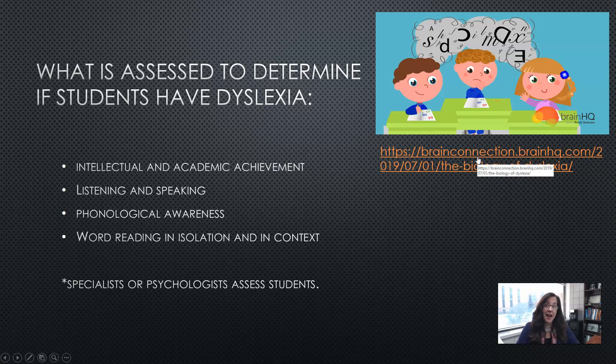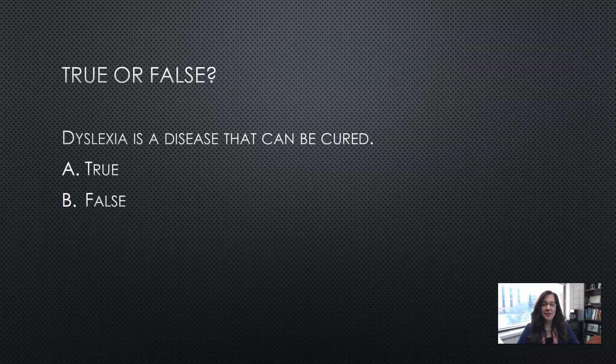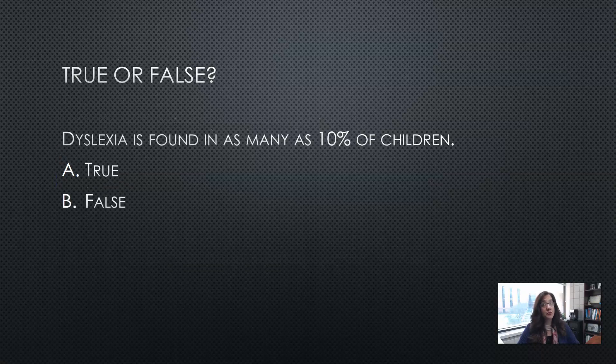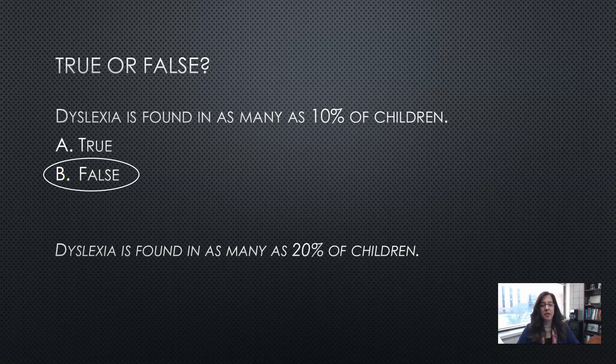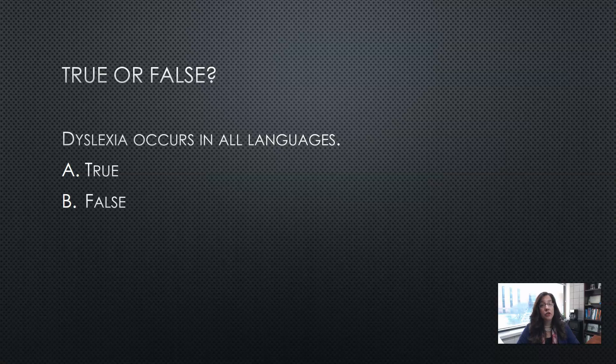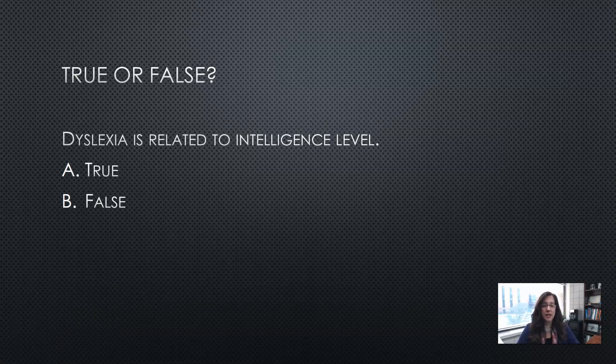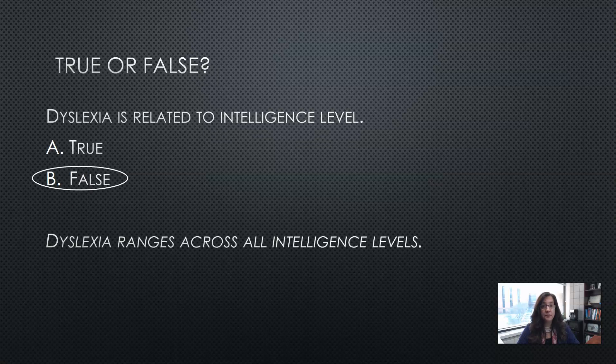Let's go into a true or false quiz. Dyslexia is a disease that can be cured — false; dyslexia is a learning disability, not a disease. Dyslexia is found in as many as 10% of children — false; dyslexia is found in as many as 20% of children. Dyslexia occurs in all languages — true; dyslexia occurs in alphabetic, phonics-based languages and also non-alphabetic languages such as Chinese, Korean, and Hebrew. Dyslexia is related to intelligence level — false; it ranges across all intelligence levels, and in fact many people with dyslexia are average or above average intelligence.